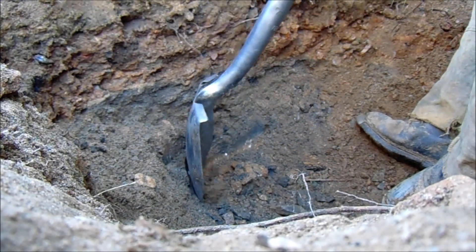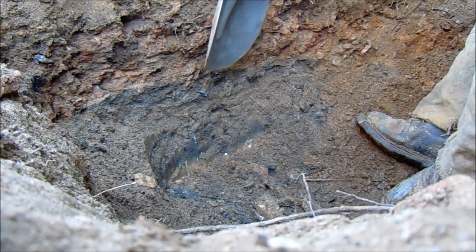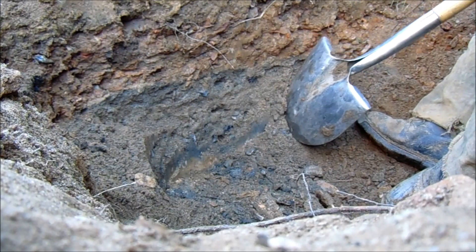It's about as hard as a rock. I might need to get the chisel out.